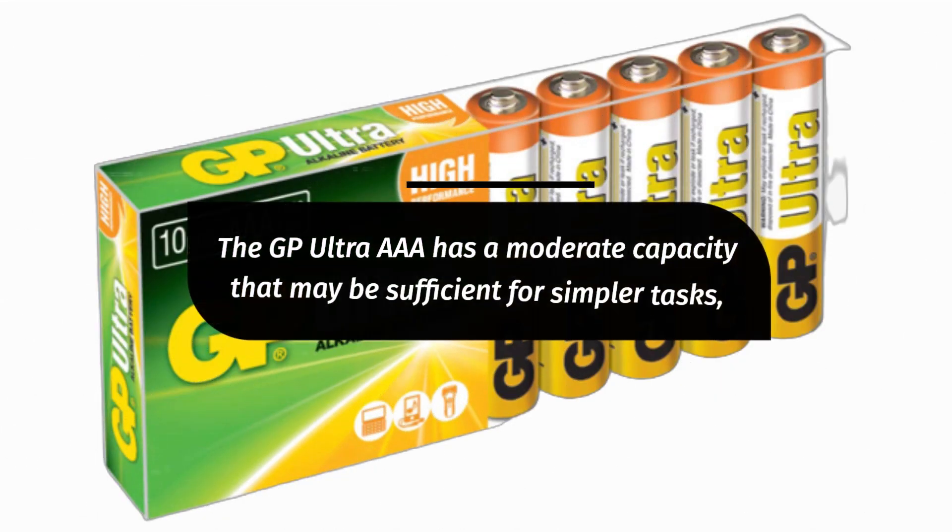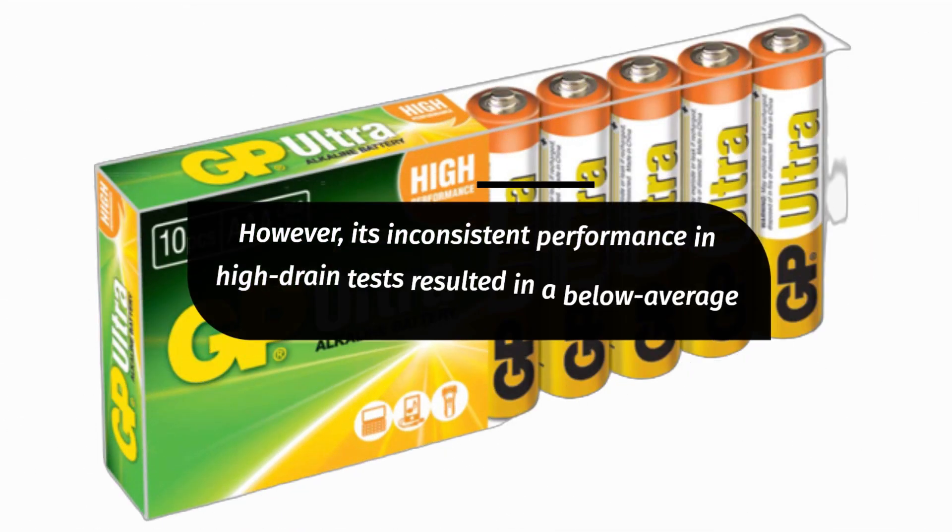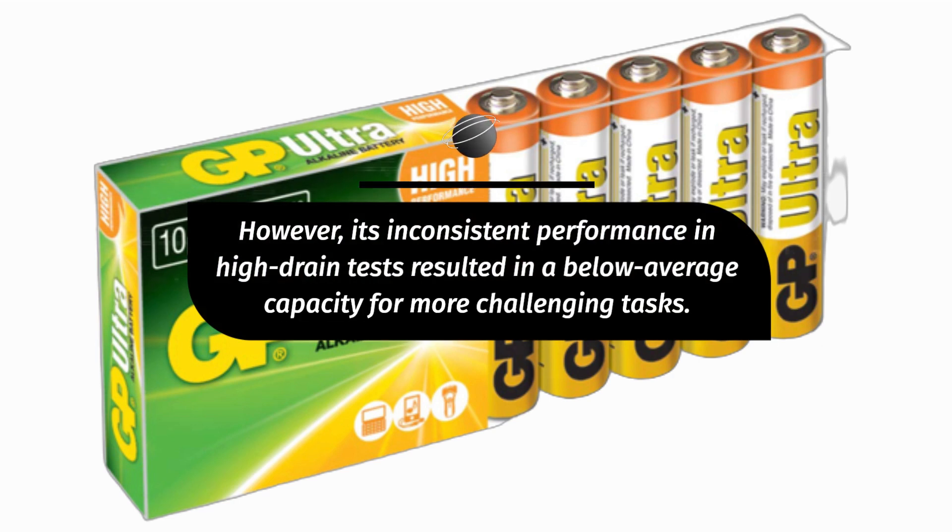GP Ultra AAA Review. The GP Ultra AAA has a moderate capacity that may be sufficient for simpler tasks. However, its inconsistent performance in high-drain tests resulted in a below-average capacity for more challenging tasks.